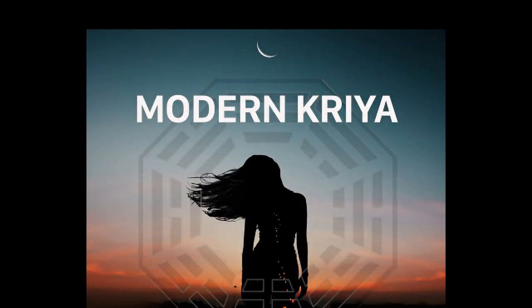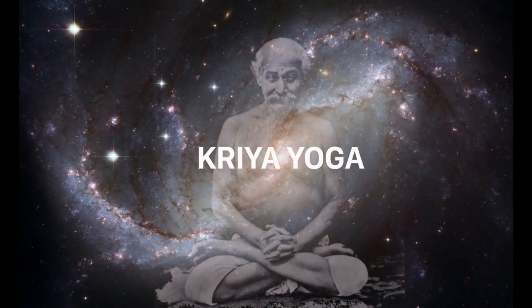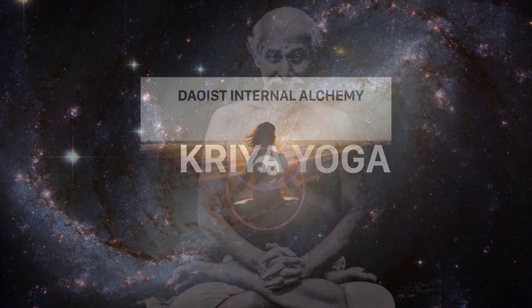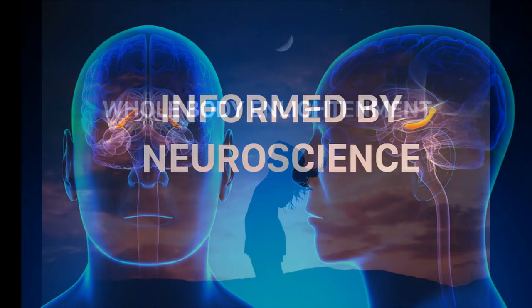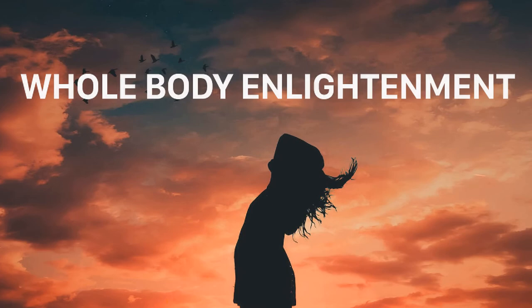Today we're going to talk about secrets of pranayama revealed. Pranayama means life force control — prana is life force and yama means restraint or control in Sanskrit. It's a primary technique that people use when doing meditation practices, using control of the life force through the breath. There are many different approaches to doing that.